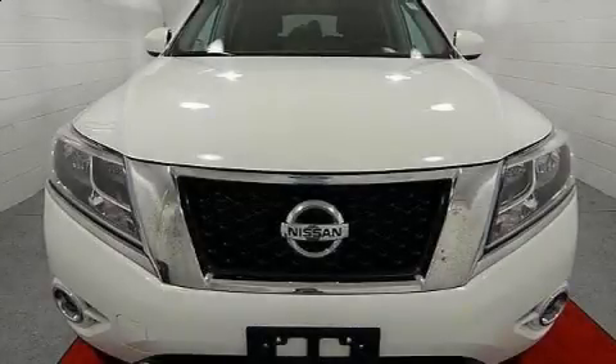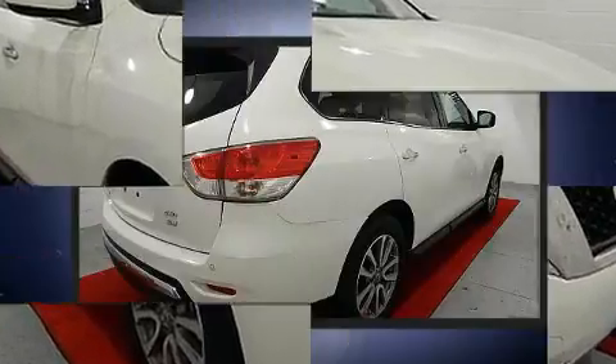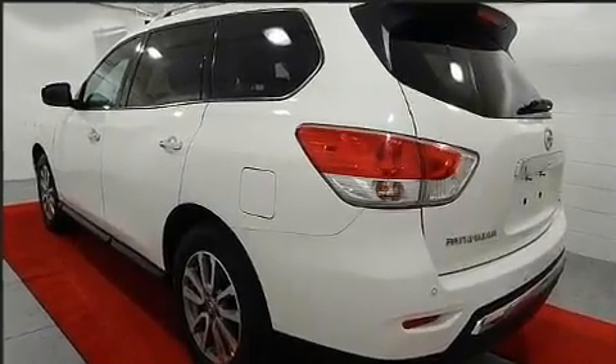Load your family into the 2016 Nissan Pathfinder with less than 20,000 miles on the odometer. This four-door sport utility vehicle prioritizes comfort, safety, and convenience. It features an automatic transmission, four-wheel drive, and a 3.5-liter six-cylinder engine.